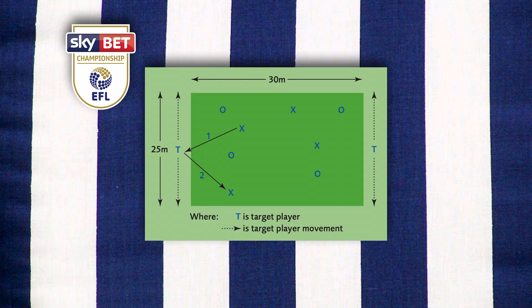A team of the second English division, the Championship, was studied. The players were playing in an area as shown in the figure, attempting to maintain possession of the ball using teammates and target players (T). Target players were located on either side of the pitch and played for whichever team was in possession. Additional players were used as ball boys to limit the amount of time the ball was out of play.